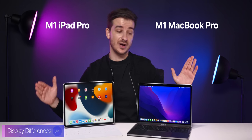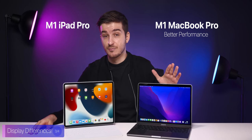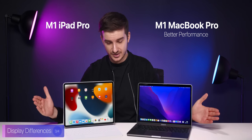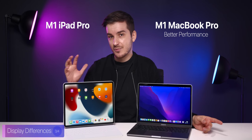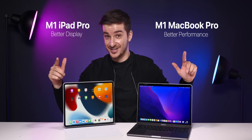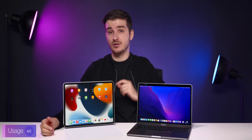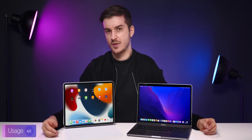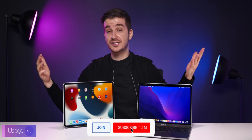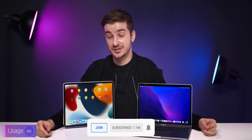So far: performance-wise the MacBook Pro wins, form factor-wise I'd call it a tie since there are pros and cons to both, and display-wise I'd still give the win to the iPad. Therefore it's a tie so far. Now I want to talk about my own usage and maybe convince you to get one over the other.